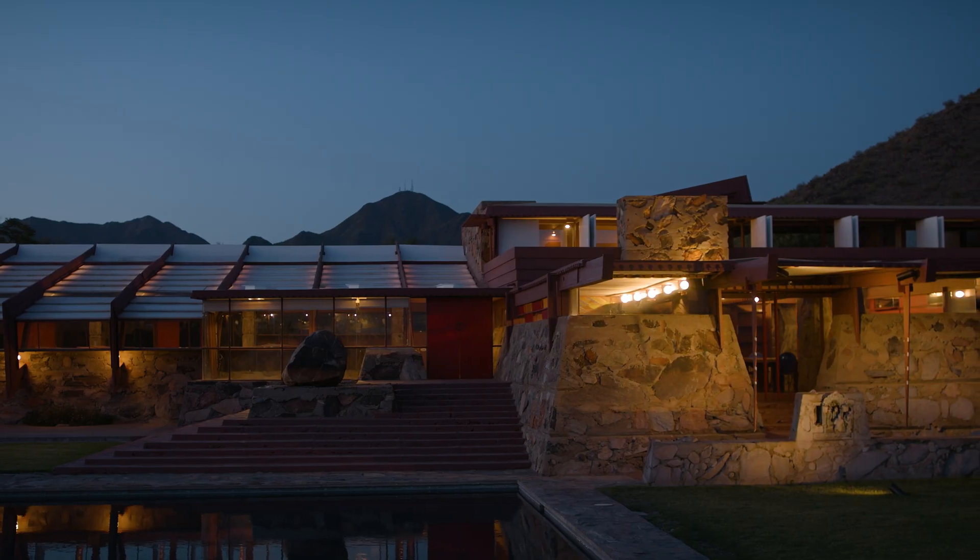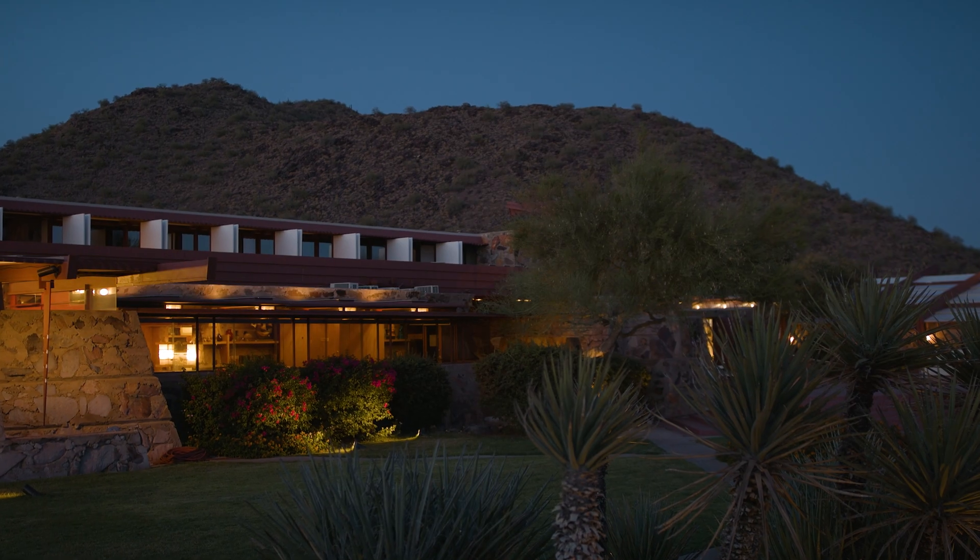We're really happy with the outcome, and with this system we were able to really carry out Frank Lloyd Wright's vision for lighting Taliesin West.